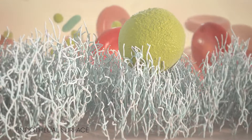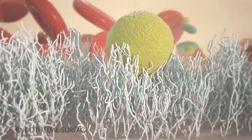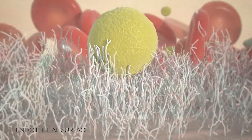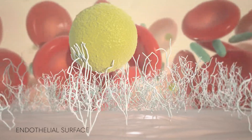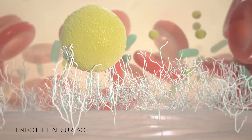For many blood-borne pathogens, binding to heparan sulfate is the necessary first step that precipitates infection and sepsis. As an infection gets worse, pathogens, toxins, and the patient's immune response can lead to the loss of the glycocalyx, which can result in organ failure.